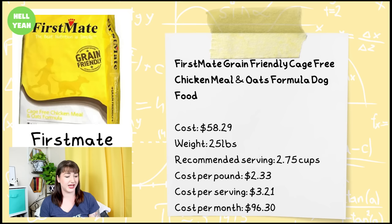We're going to start off with First Mate. This is the Grain-Friendly Cage-Free Chicken Meal and Oats Formula. It comes in a 25-pound bag for $58.29, with a recommended serving size of two and three-quarter cups for a 100-pound dog. The cost per pound is $2.33, but the cost per serving is only $3.21, which makes the overall cost per month for a 100-pound dog only $96.30.